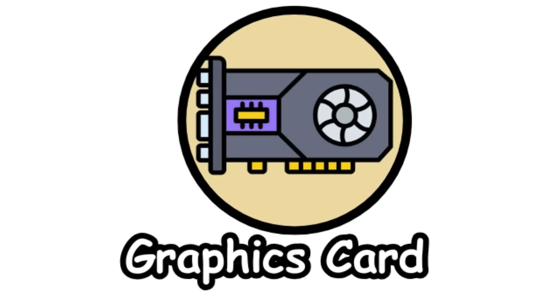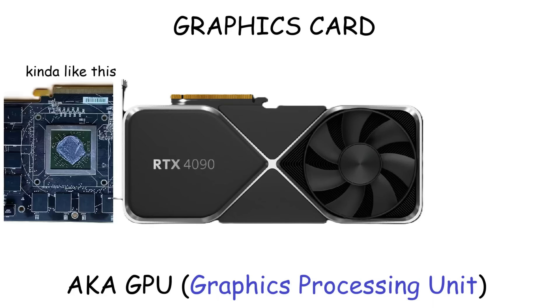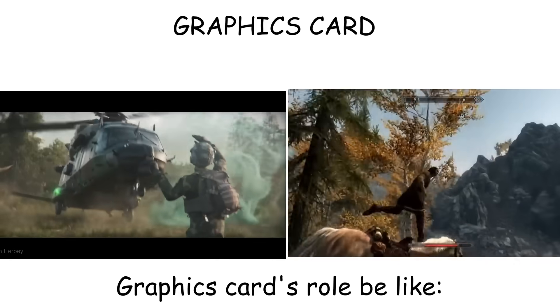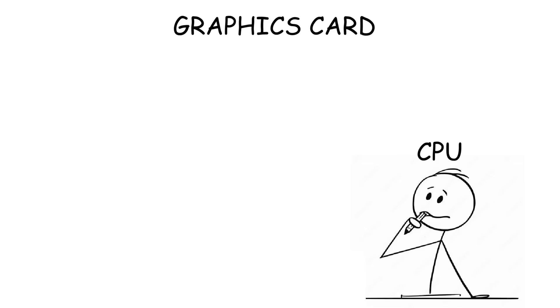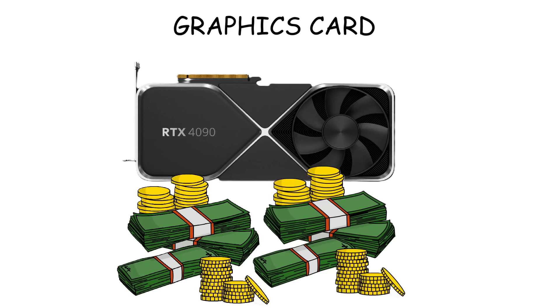Graphics card. The graphics card, also called a GPU, is a rectangular board with a large chip in the center, usually covered by a fan to keep it cool. Unlike the CPU, the graphics card is designed to handle the graphics and visualization of tasks, like when you play video games or do video editing and 3D rendering. Think of it like the CPU as the logical thinker and the GPU as the artistic painter. And it's one of the most expensive components of a computer.